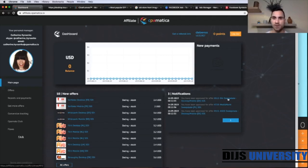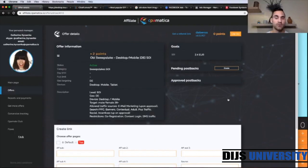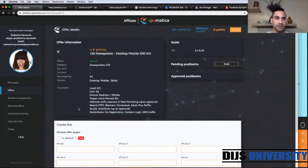So this is exactly this offer. We're going to create the entire campaign for this offer today. The category is sweepstakes, single opt-in. The GEO targeting is Germany and the payout is 2.4 euro. The lead is single opt-in, GEO is Germany, and target is male and females 25 plus. So when you're creating your Facebook campaign on the ad level and choosing your age, you need to go 25 plus.